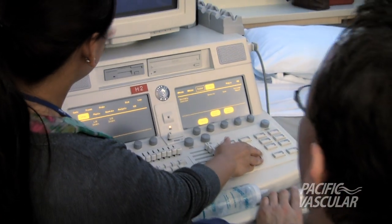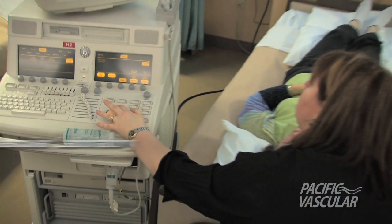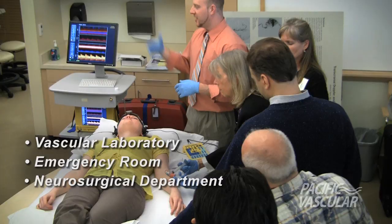You will be instructed in the various applications and settings in which transcranial Doppler is performed, including the vascular laboratory, emergency room, neurosurgical arena, and operating room.